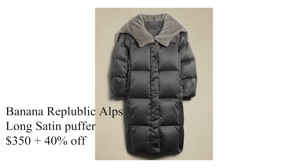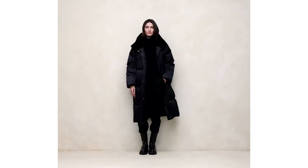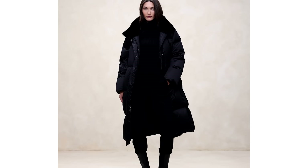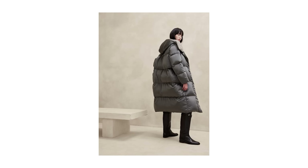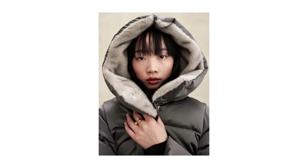I've never recommended anything from Banana Republic, but when I was searching I came across the Alps long satin puffer and was really impressed — not only by the visuals, but it just looks like one of the warmest jackets you can own. If you're not into higher-end fashion brands but want something that doubles as a simple, good-looking piece, check out this version by Banana Republic.